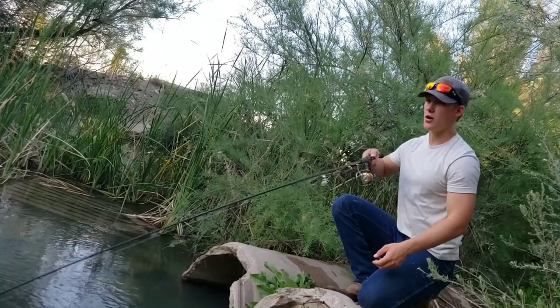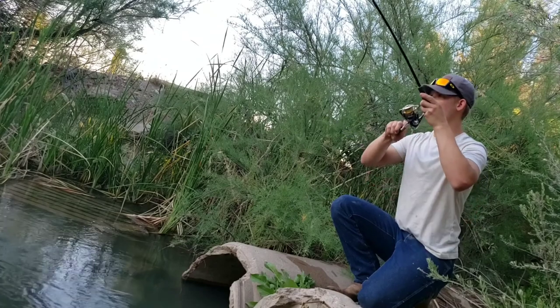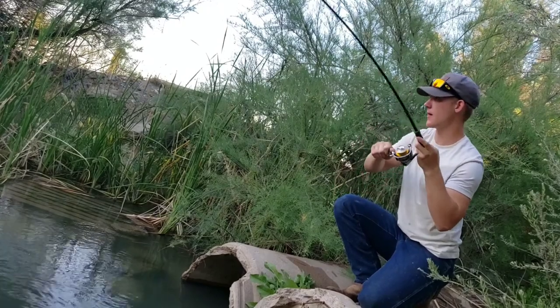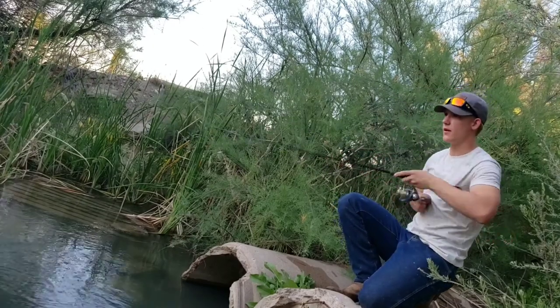I'm going to tuck this pocket right to my right. Oh there we go — oh that's a good one. Cast number three. Good fish. Putting up a good fight, really good fight.